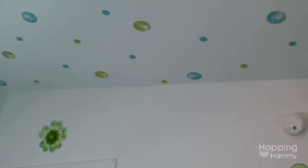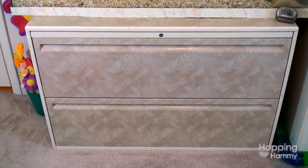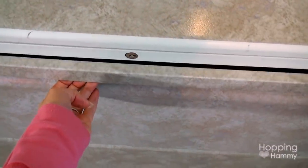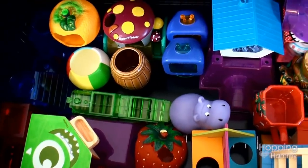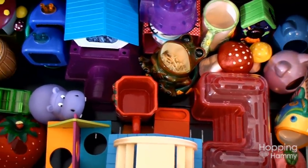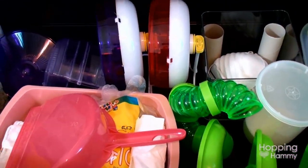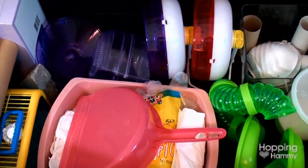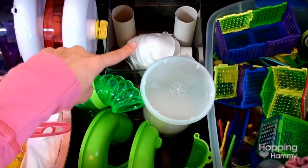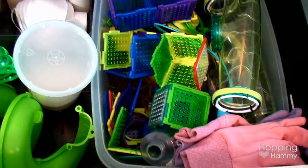On the ceiling I have these dot stickers which are pretty awesome — it took absolutely forever to put them up but they look really great and it was well worth the effort. His tank is on this file cabinet that has hamster supplies in the drawers. In the top drawer we have mostly dwarf toys that are smaller — a lot of plastic colorful stuff and some ceramic pieces.